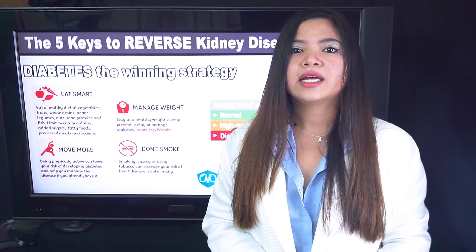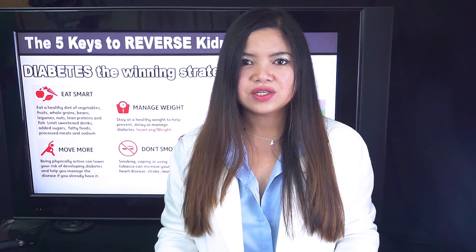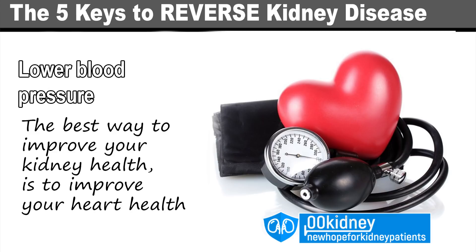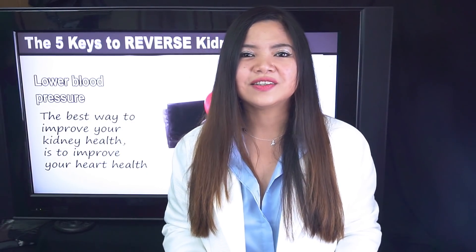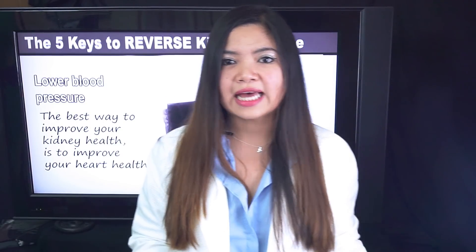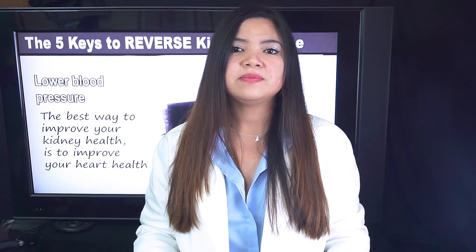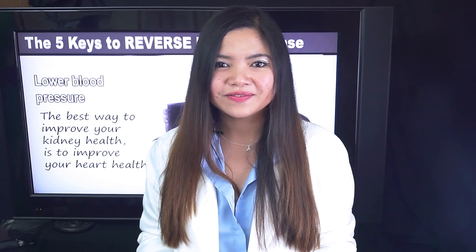Other lifestyle changes like being physically active and avoiding stress are important too. These recommendations, with the needed adjustments, are valid for every single kidney disease patient. Same for blood pressure — the best way to improve your kidney health is to improve your heart health. Take all the necessary steps to keep a healthy blood pressure. You can check your blood pressure at home easily and you should do it regularly. Most of the steps described in this video — the renal diet, the treatments — will help reach the goal of lowering blood pressure to a healthy level. Because if you want to reverse kidney disease, it's vital to keep your blood pressure under control.